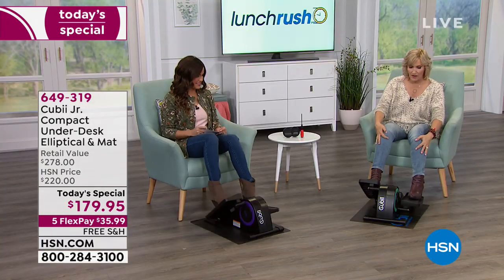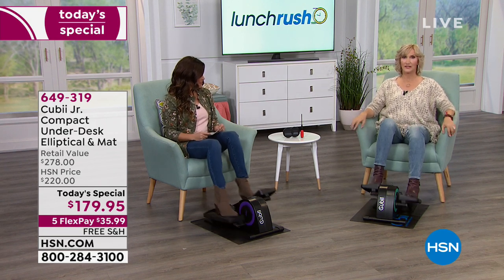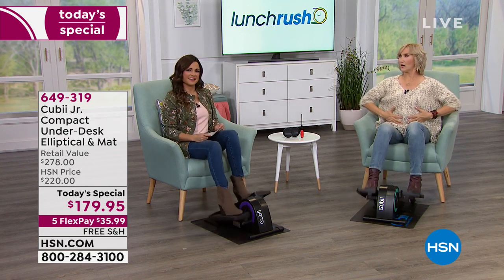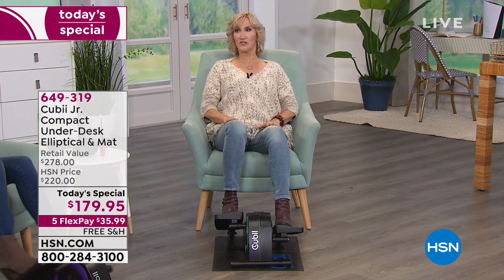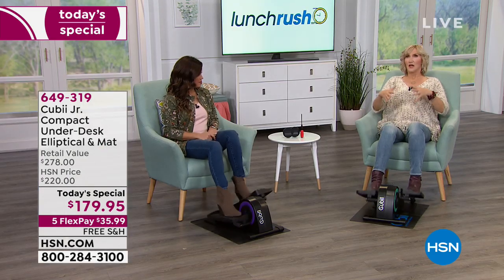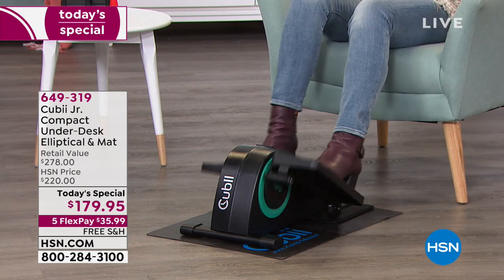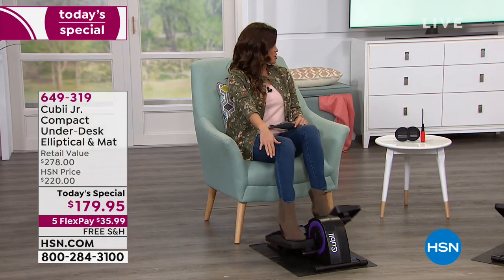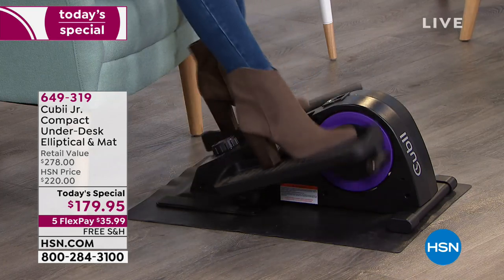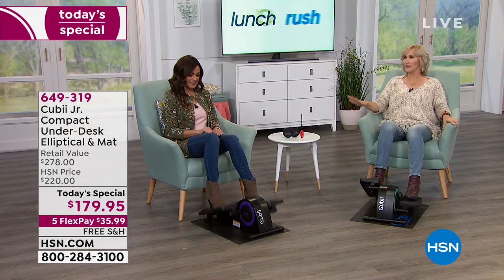I feel different muscle groups working when you switch it up. Your brain has to think about it to make the switch, which helps anybody with mobility or balance issues. They don't want to use a treadmill, and walking isn't necessarily the best thing for them. This enables you to keep active and keep moving.